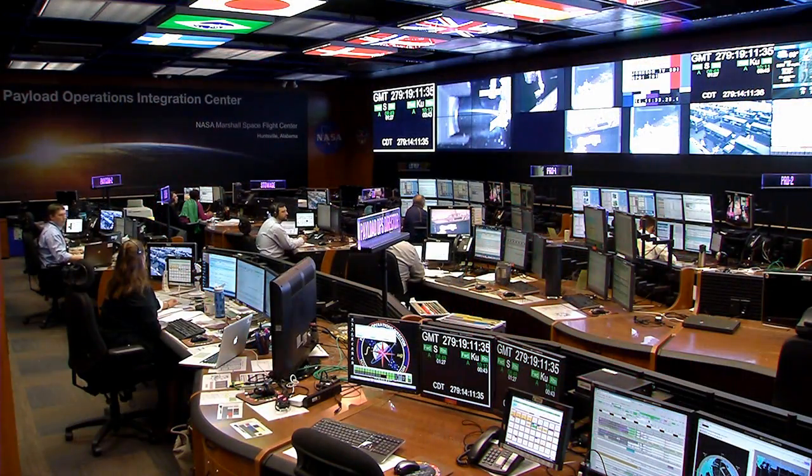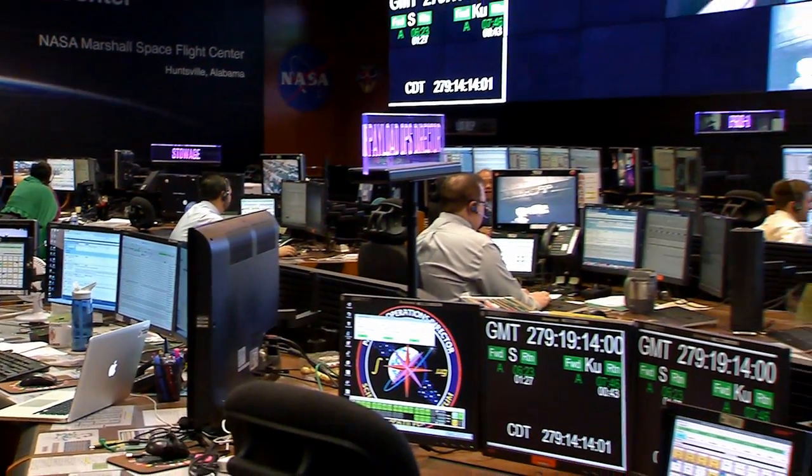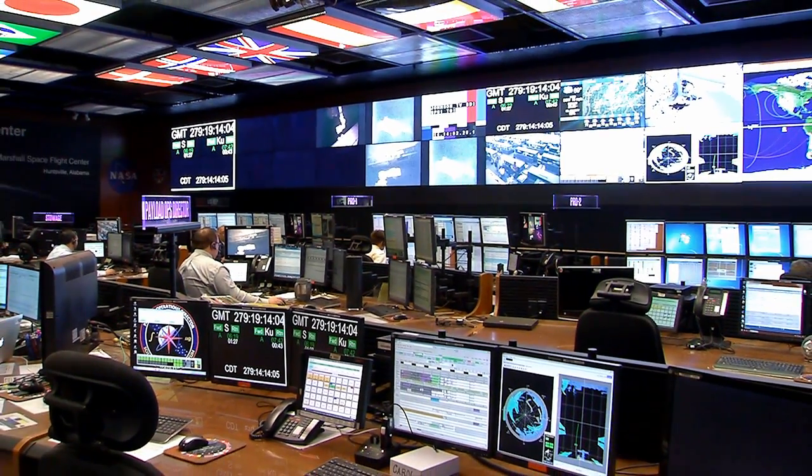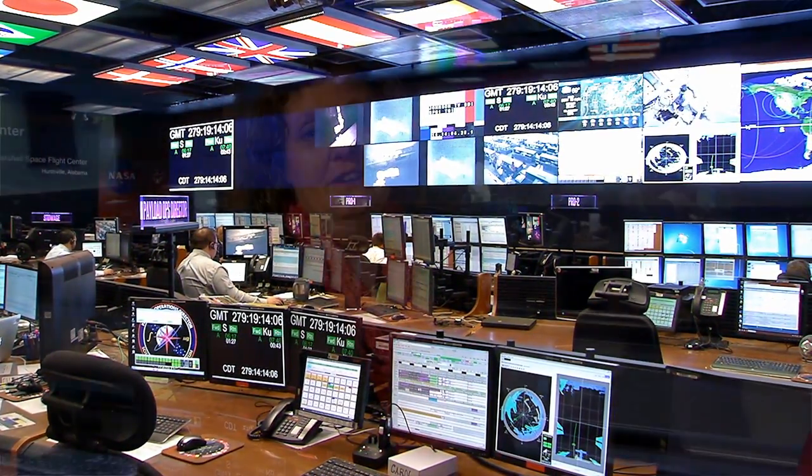Twice a year, all the investigators that are working on the International Space Station, all around the country, all around the world, and the payload developers — those are especially the engineers and operators that help the scientists get their work done — they all come here to Huntsville to talk to all of the people sitting right here in the control center, talk about their research, what they're going to be doing on orbit, and all of the different challenges ahead so they can really get that plan together and be ready to operate.